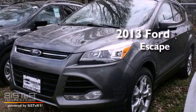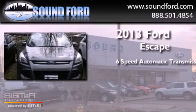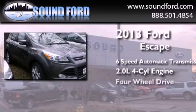This is a brand new 2013 Ford Escape. This crossover has a six-speed automatic transmission, an inline four-cylinder engine, and four-wheel drive.